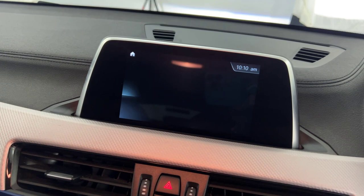Electric handbrake. And there we have it — a 2019 BMW X2.